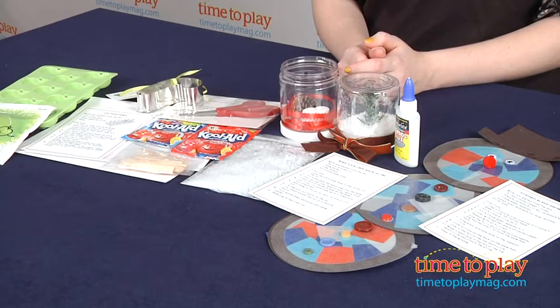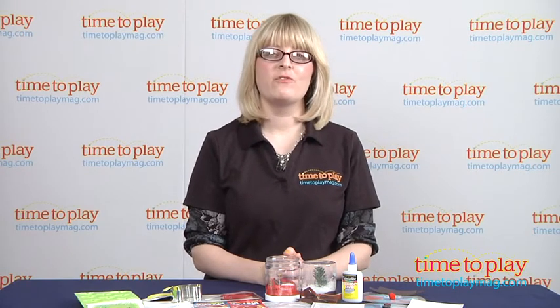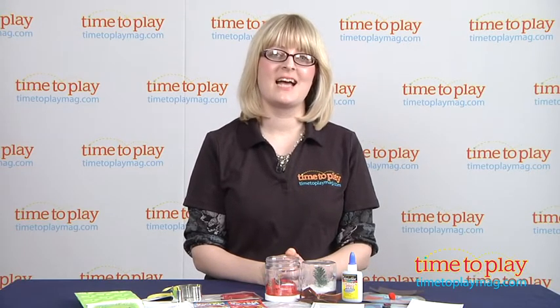You can visit thehappytrunk.com for more information on subscription options, and if you want to find out more information on the Happy Trunk, such as how much it costs and where to buy, then come visit timetoplaymag.com, your number one source for all things play.